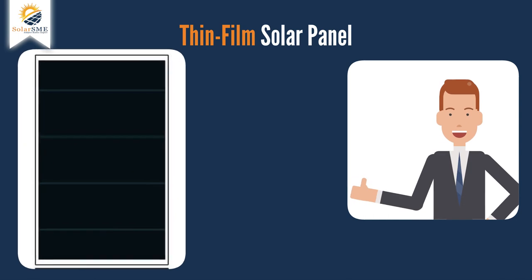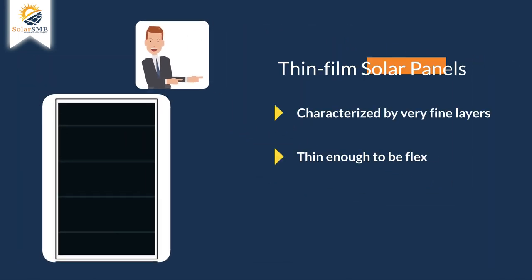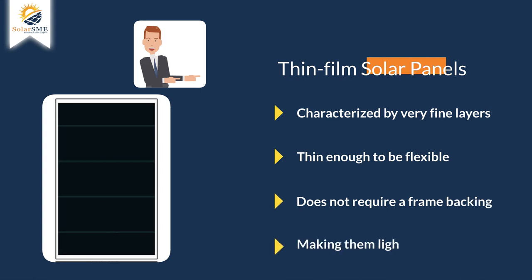Thin film solar panels are characterized by very fine layers that are thin enough to be flexible. Each panel does not require a frame backing, making them lighter and easier to install.